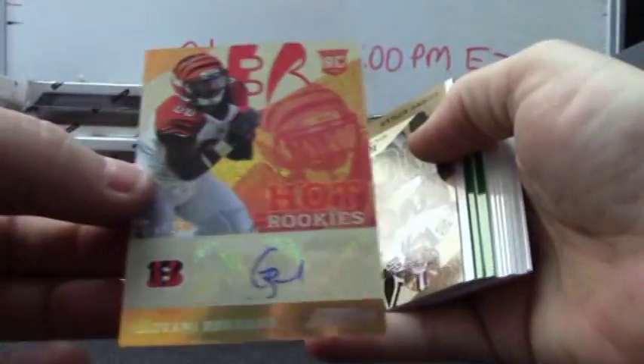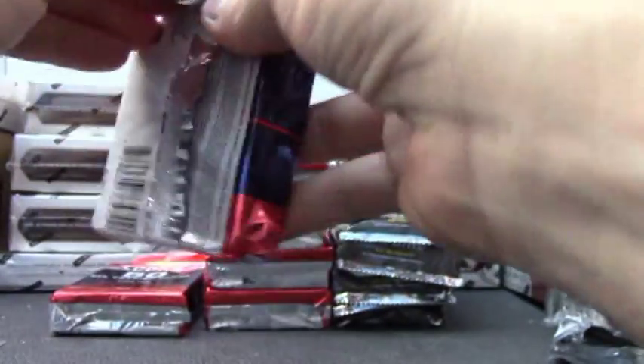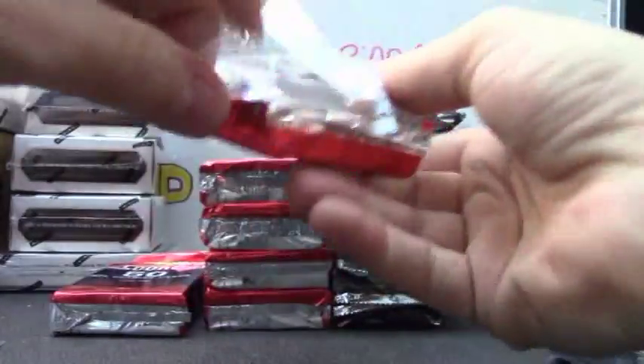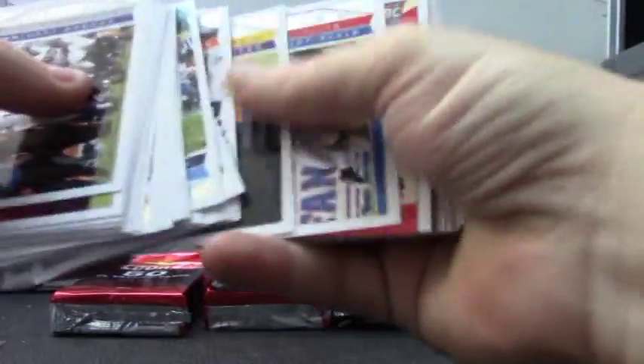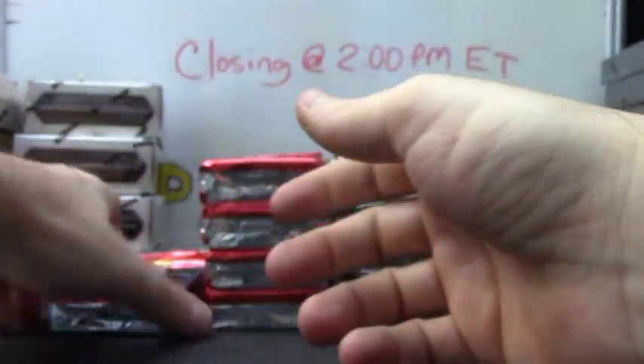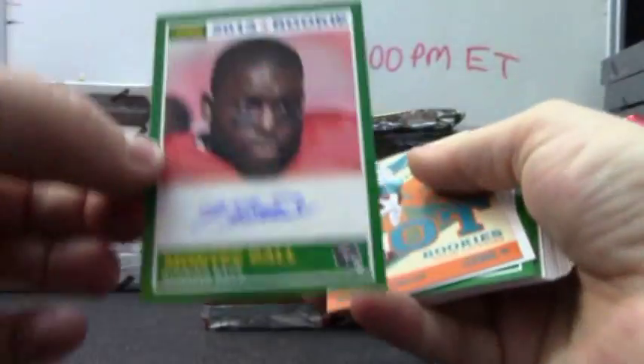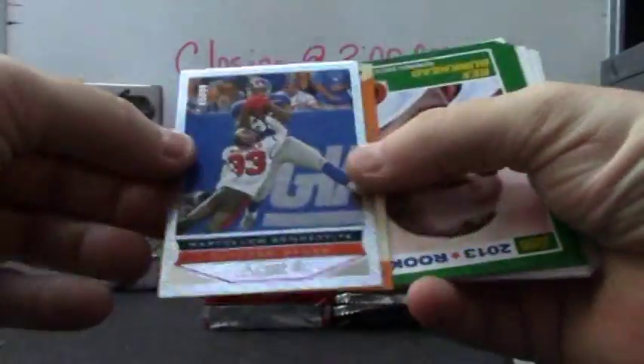Giovanni Bernard autograph, numbered — only 25 made, first one stamped. Kenny Stills, DeMarcus Ware, and your rookies base. Robert Woods, Ben Tate, Geno Smith in there, and base. Autograph three — Monty Ball. Then Mike Gillisley, a numbered card to 99, Martellius Bennett.